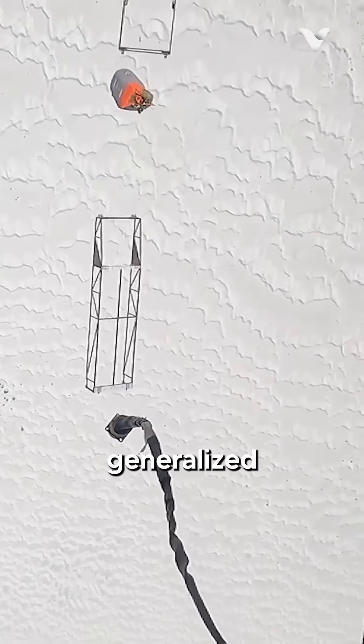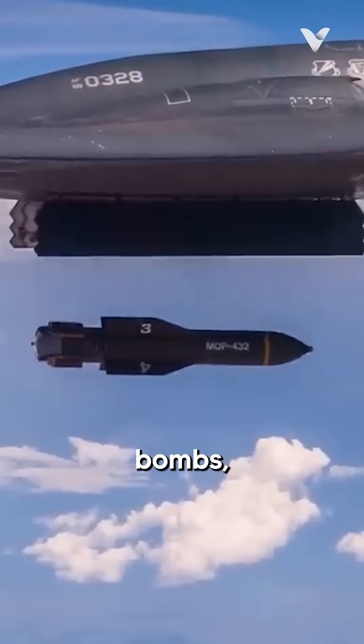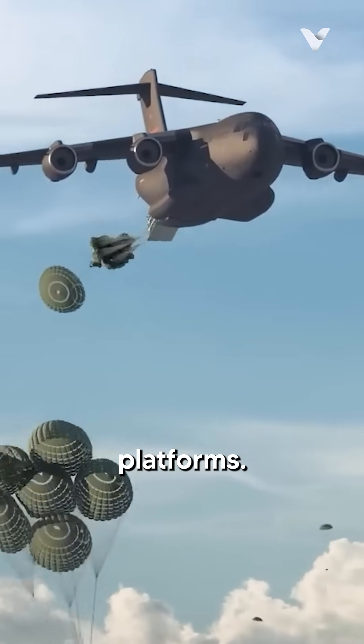For future developments, the system is expected to be generalized to include various types of munitions, such as JDAM bombs, sea mines, and drones, and will be integrated into other aircraft and non-cargo platforms.